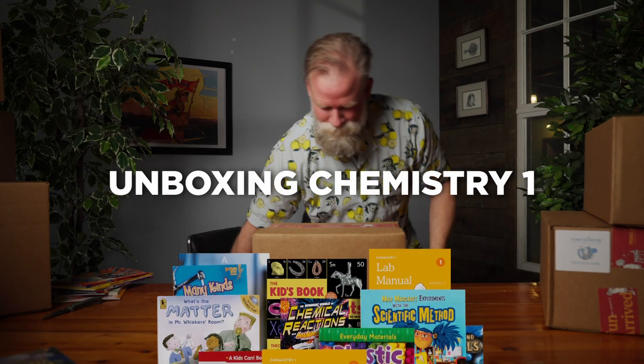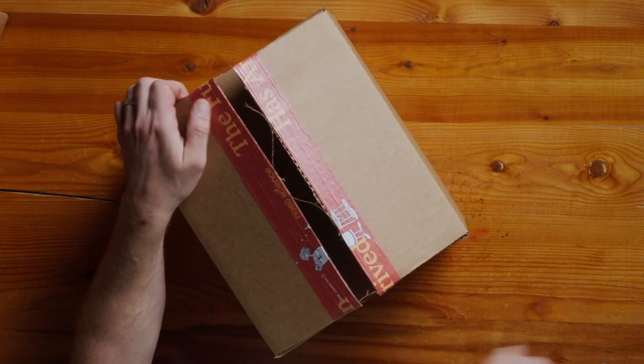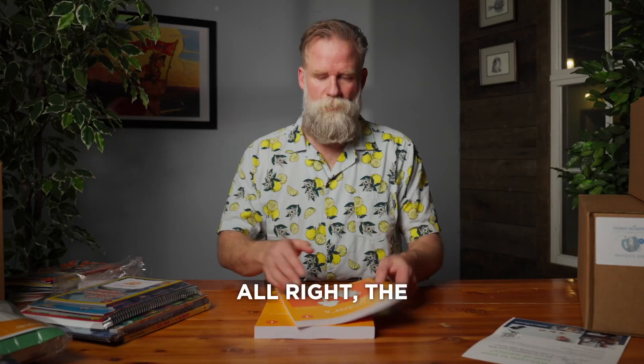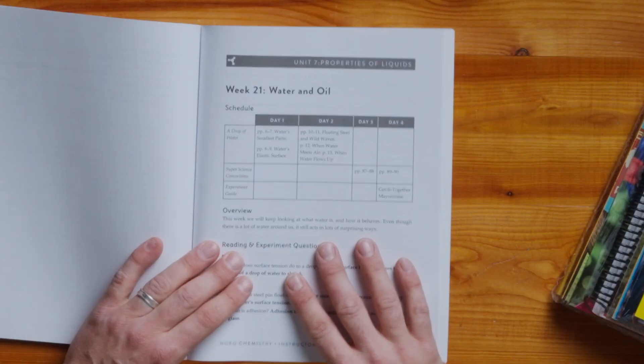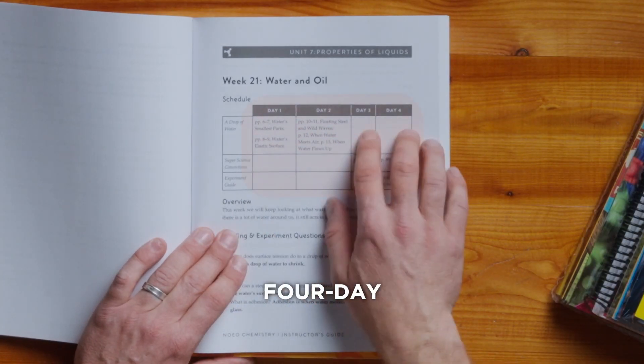Chemistry one. It's the instructor's guide because it's all about you, parents. Here we go, week 21: Water and Oil. We've got the four-day calendar week.